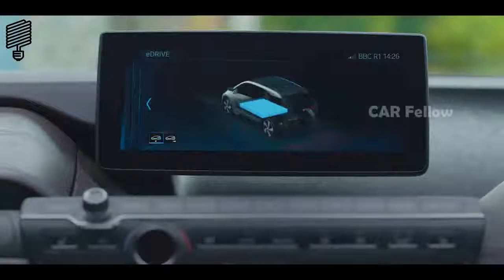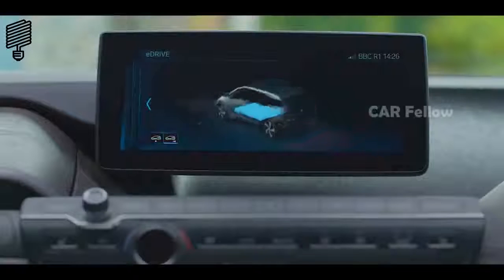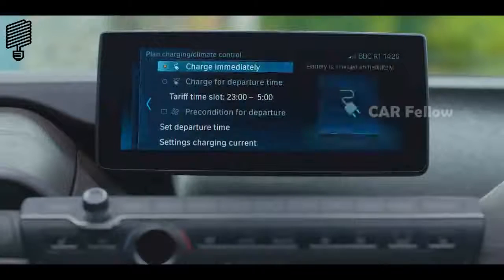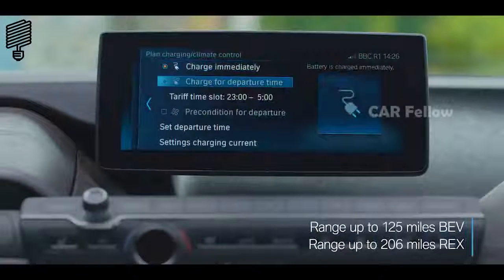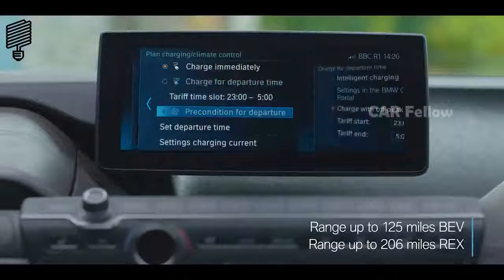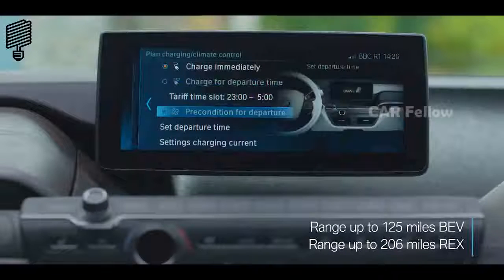The high-voltage battery can be charged from 0 to 80% in just 40 minutes at a quick charging station. Home charging can be completed in under 10 hours using a 3-pin plug, or under 4 hours via the optional BMW i wall box.